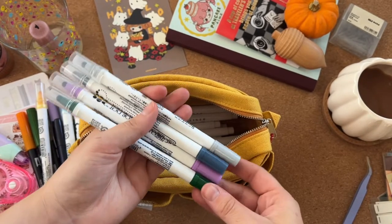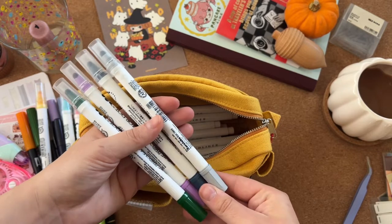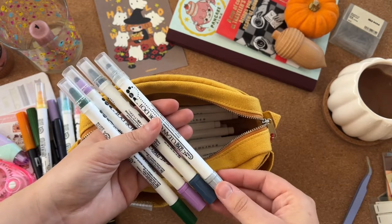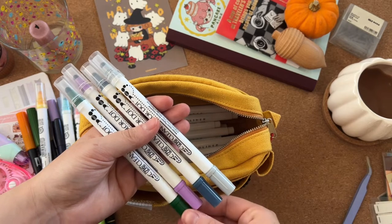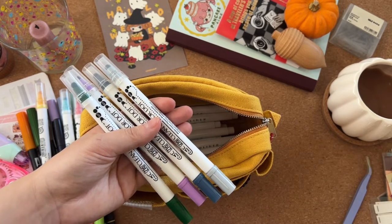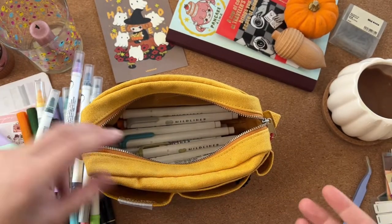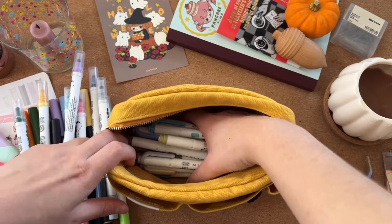I love these; I use them a lot in my planners. They're not essentials, but I've been collecting them for a while and I really like them. And then I have loads of Mildliners.